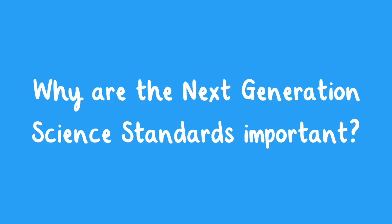Why are the Next Generation Standards important? The Next Generation Science Standards give teachers the opportunity to stimulate students' interest in science and prepare them for college, careers, and citizenship.